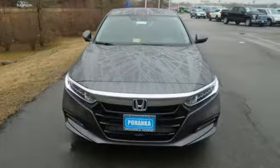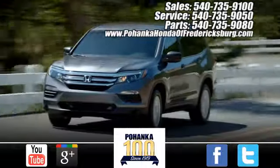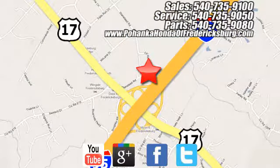Make it yours today. Pohenka Honda of Fredericksburg is a great place to buy a car, conveniently located at 60 South Gateway Drive in Fredericksburg.